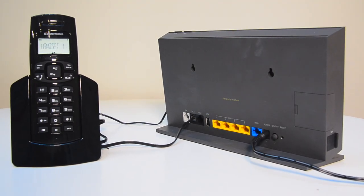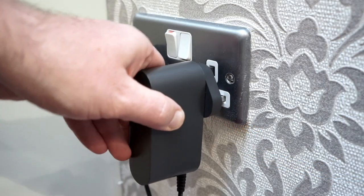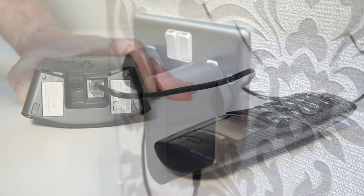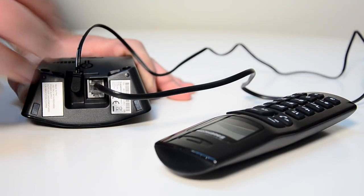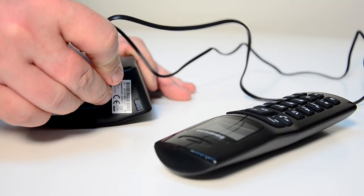Make sure that all of the cables for your desk phone are securely connected. Check that the power cable is connected from the power socket on your wall into your handset. Then make sure the telephone cable is connected from the TEL slot on the back of your modem into the phone socket on your handset.